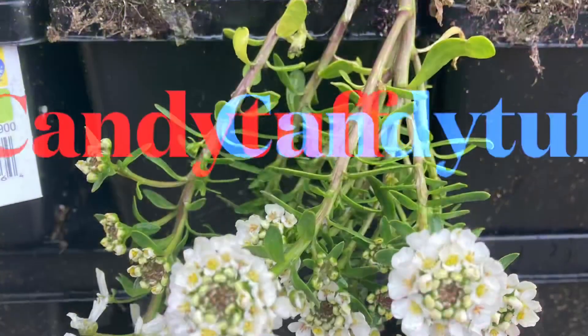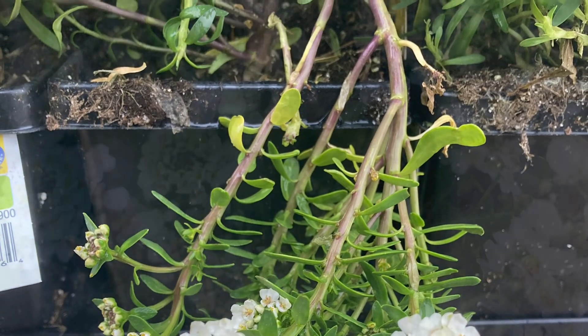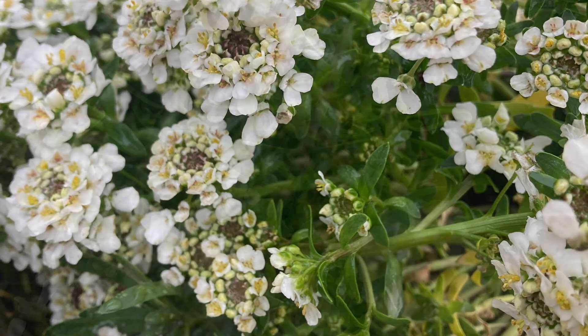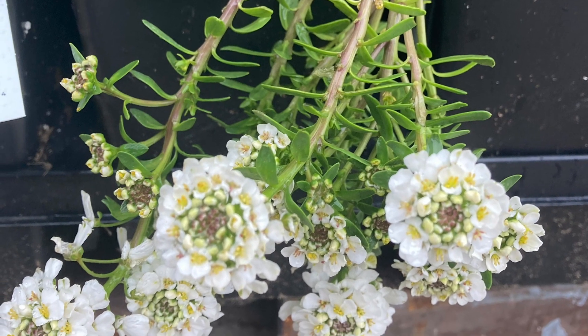Another great flower is the candytuft. It has brilliant white flowers. After it's done blooming, it has a sprawling foliage, and it's great for containers — that's where I put it.